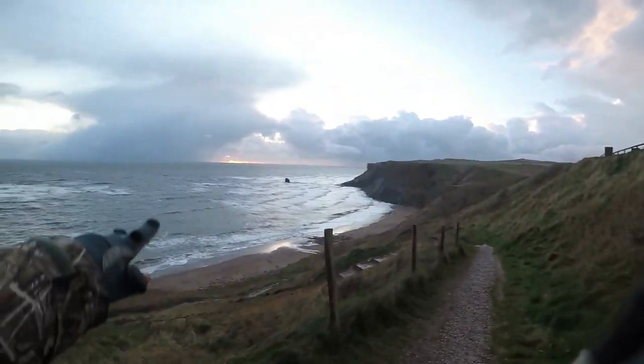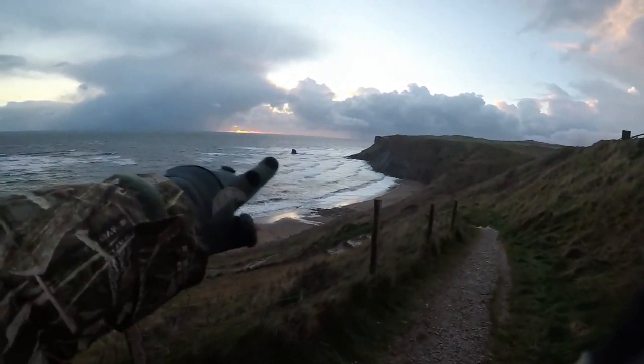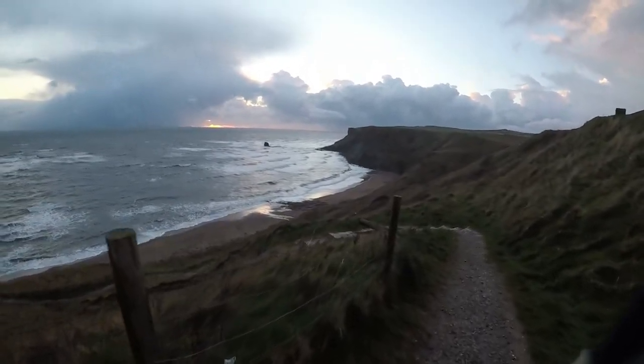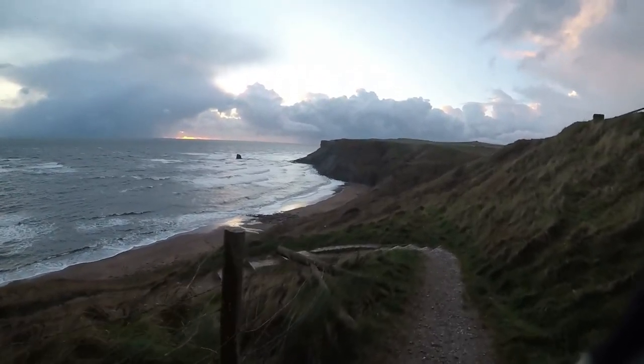The tide's still going out and you can see it's very rough conditions, so hopefully there've been some fossils revealed.